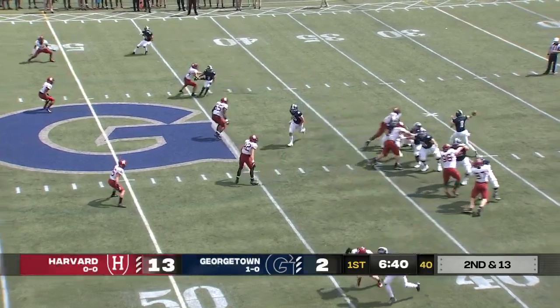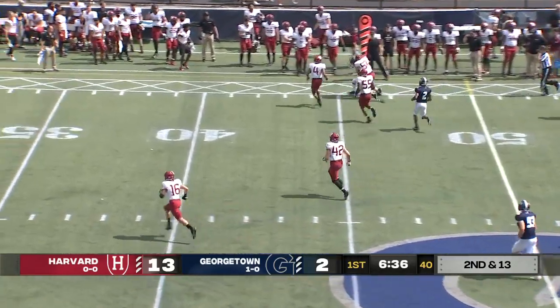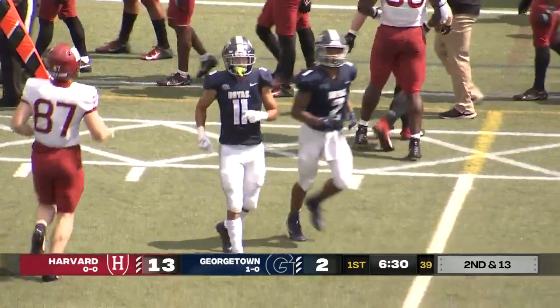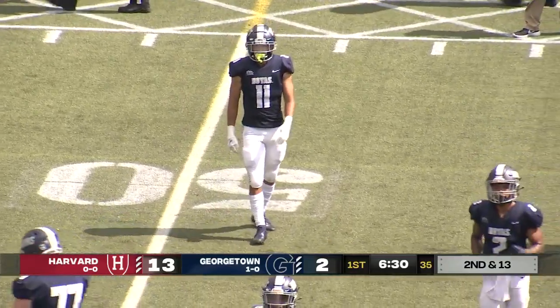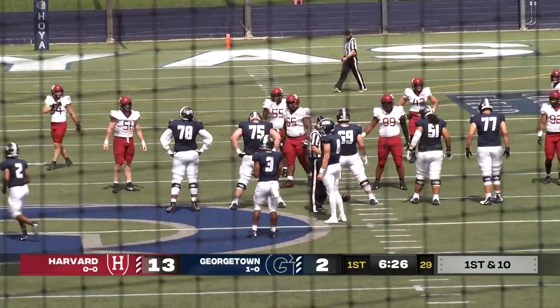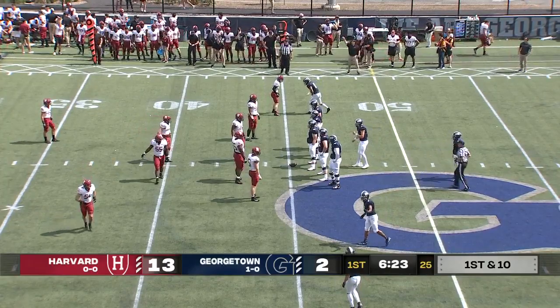Quick pass out to the flat — it's caught and Doss has it. He gets some yardage, Doss across the sticks for a first down. That's the exciting freshman out of Georgia, Asante Doss, wearing number 11. He's reminiscent of Josh Tomas. Both guys are built similarly and do a lot of the same things — catch-and-run guys.